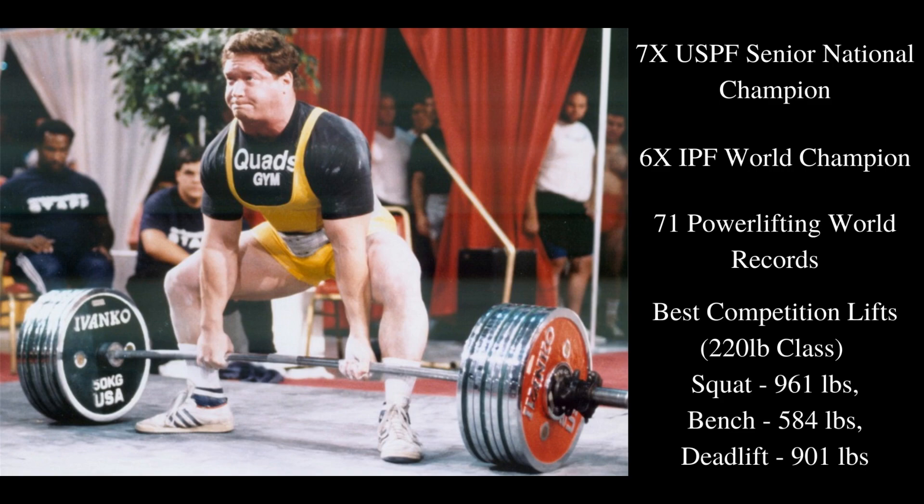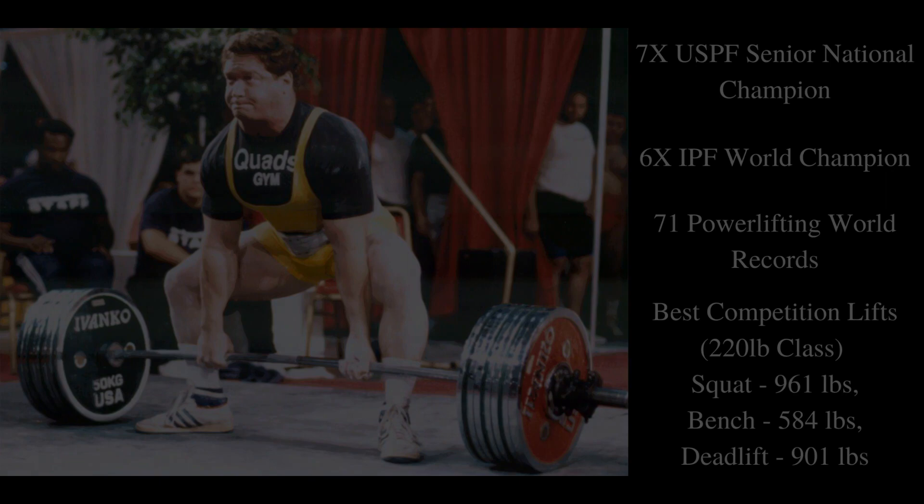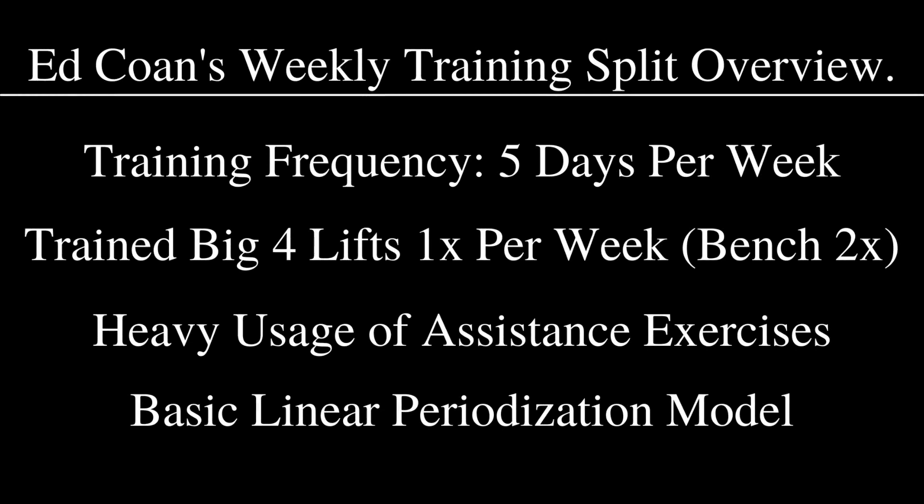With that being said, let's take a look at his training program. We'll start with a general overview first. His weekly training frequency was five days per week — Monday, Wednesday, Thursday, Friday, and Saturday. He trained the big four lifts once per week, other than the bench press, which he trained twice per week.